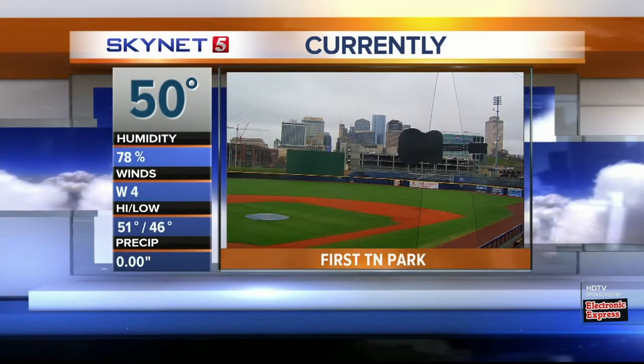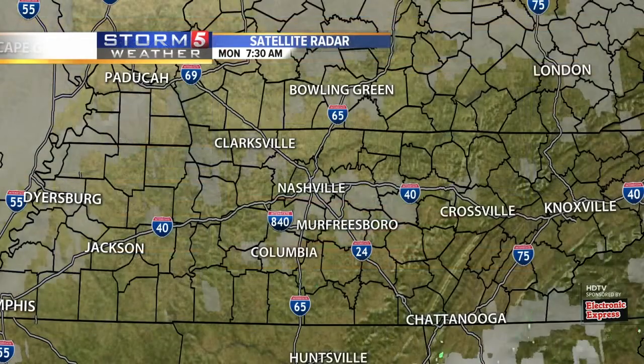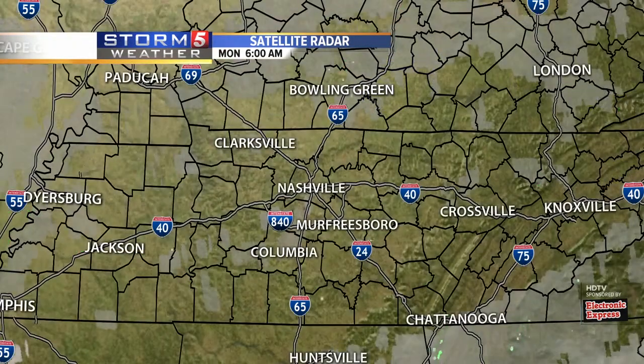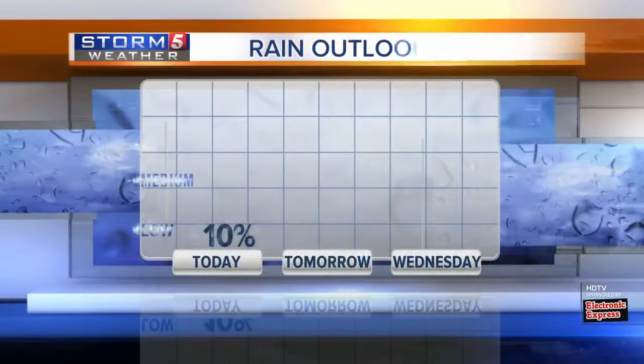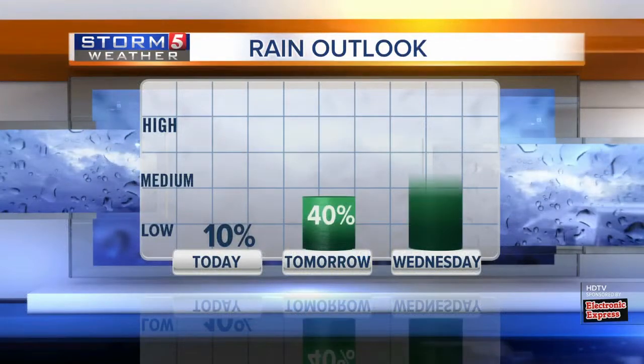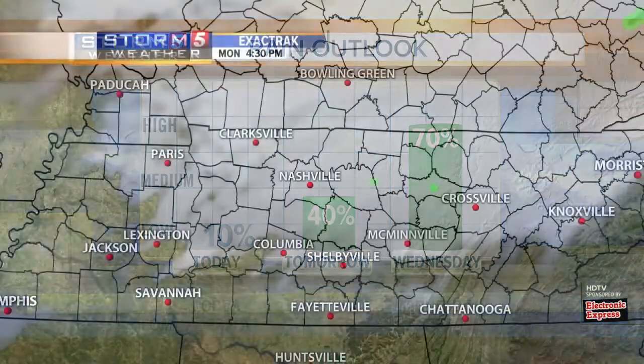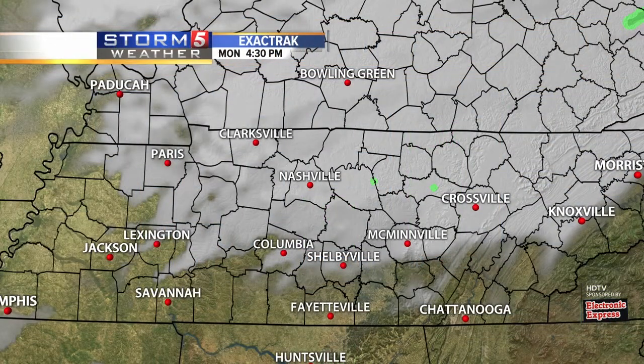Our camera at First Tennessee Park is showing 50, after being at 46 a little earlier this morning. The satellite photograph doesn't show much — it's the cloudy skies we're dealing with. There could still be a stray sprinkle here and there for the afternoon, but the rain chances really go up tomorrow, a little bit by day tomorrow and more so tomorrow night.